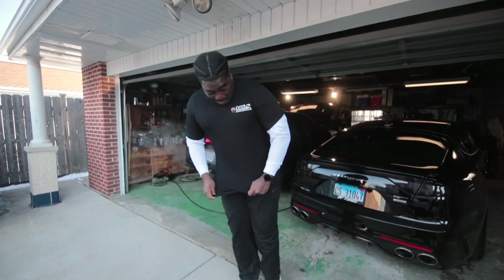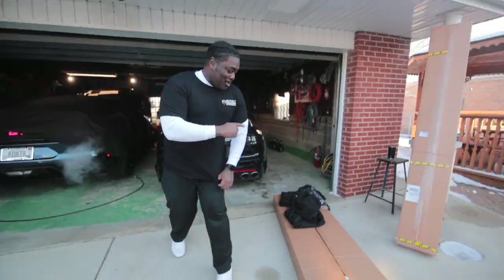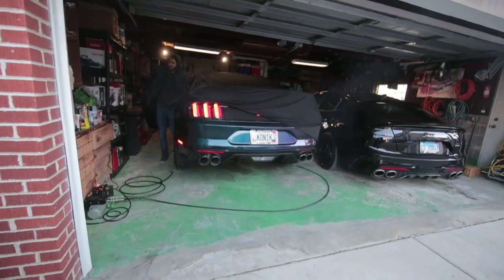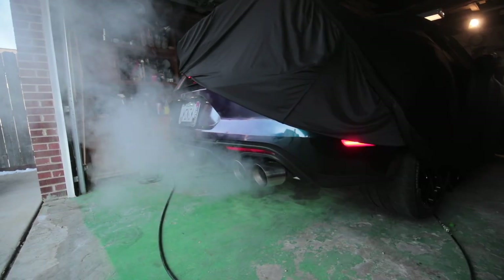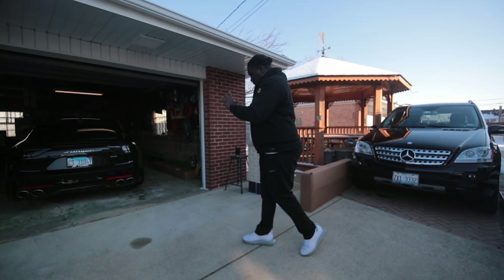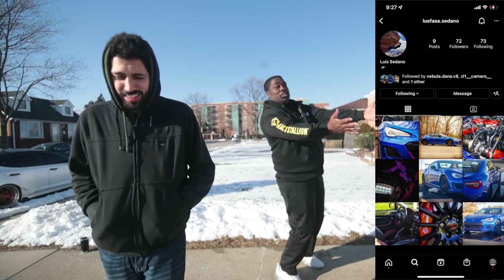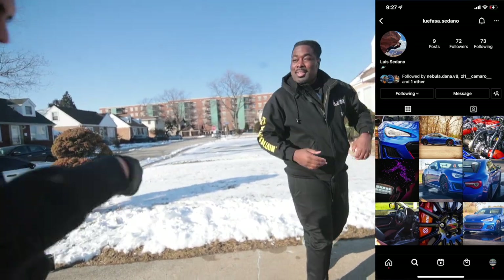All right, now we can get started on today's vlog officially — let's go. You got a new car, Luis? Yeah, finally — a BRZ! And here goes the picture. Well, from four BRZs to this.